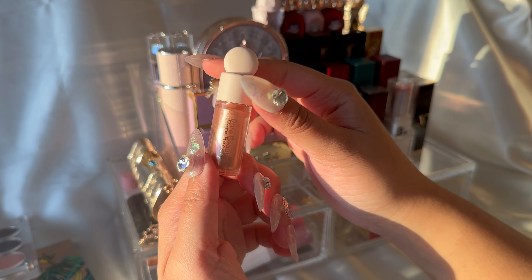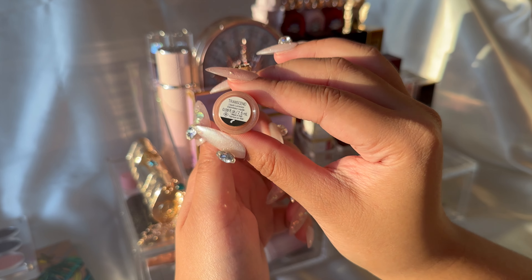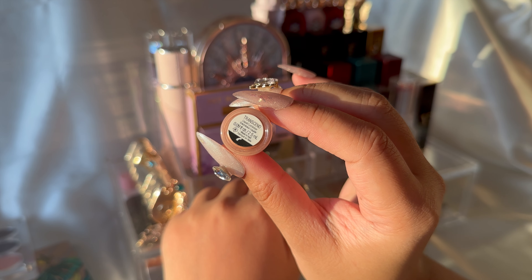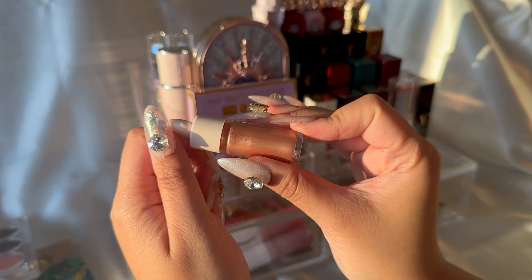This is just a little Rare Beauty highlighter in the shade Transcend and it's so pretty on my morena skin. It came in a Christmas set with two — well, three other minis. Yeah, it's just super cute and super chill.